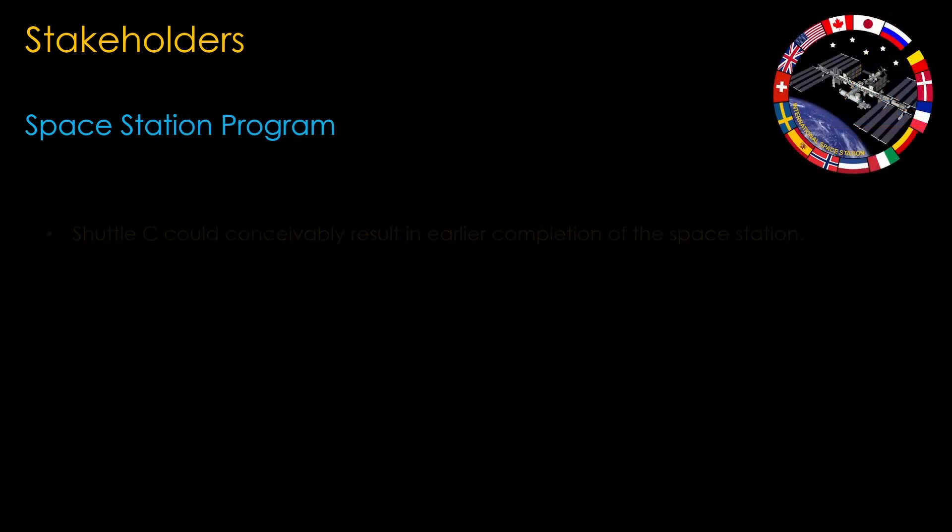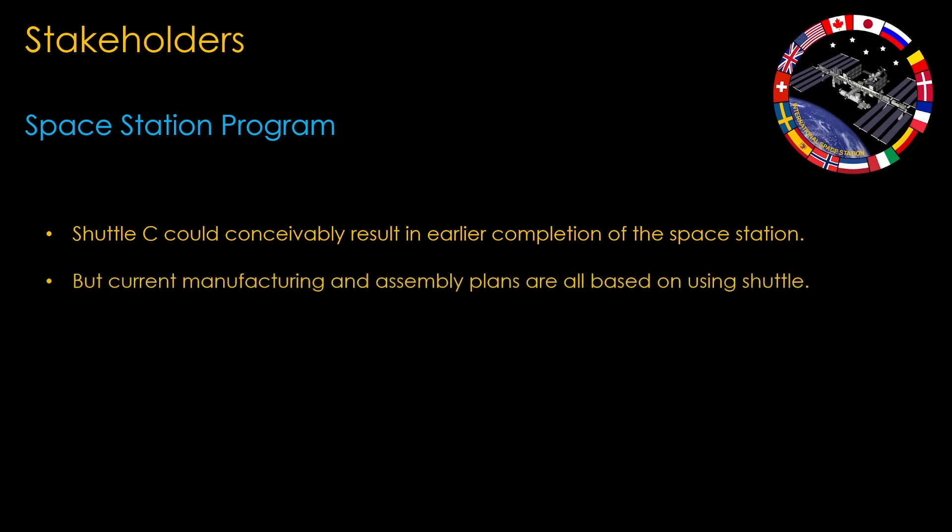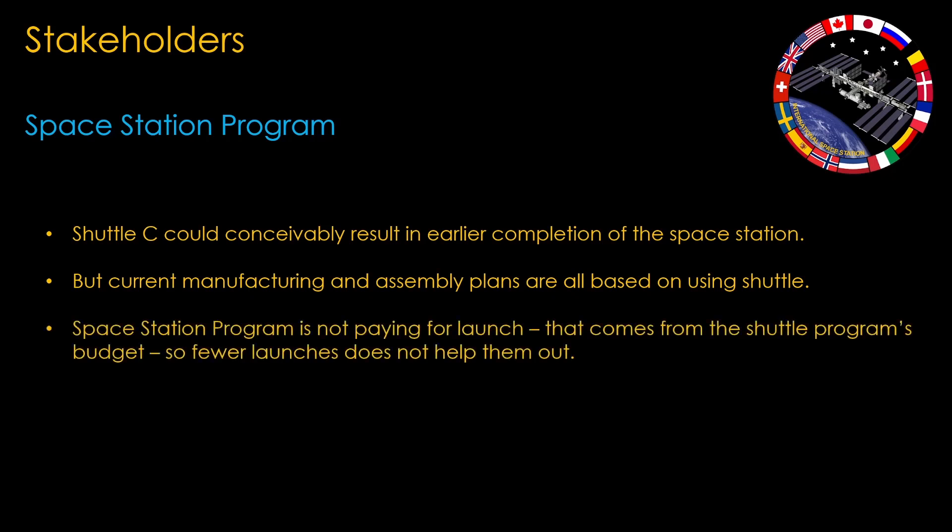For supporters of the space station, Shuttle C could conceivably result in earlier completion of the station — that would be nice, but it's not really a big career builder. The current manufacturing and assembly plans are all based on using shuttle, and changing those would add a lot of complexity. Most importantly, the space station shuttle launches are not paid for by the space station program — they come from the shuttle program — so there's no monetary or budget incentive to do Shuttle C.